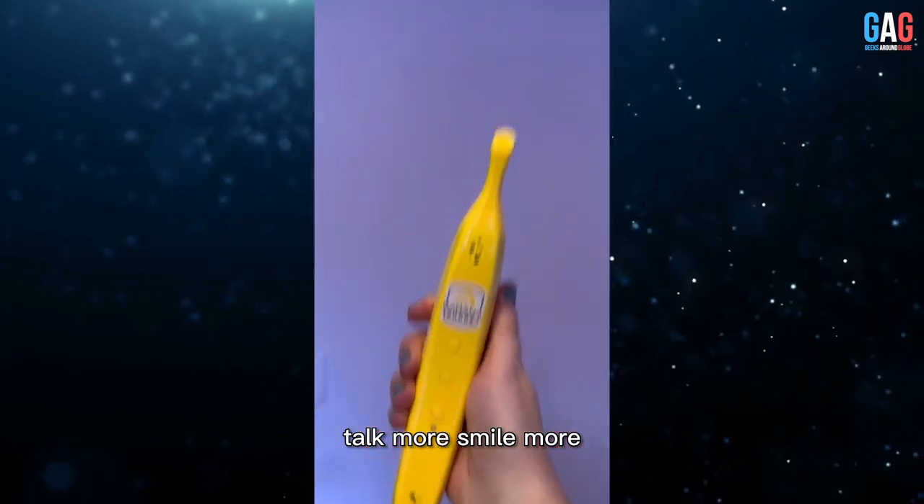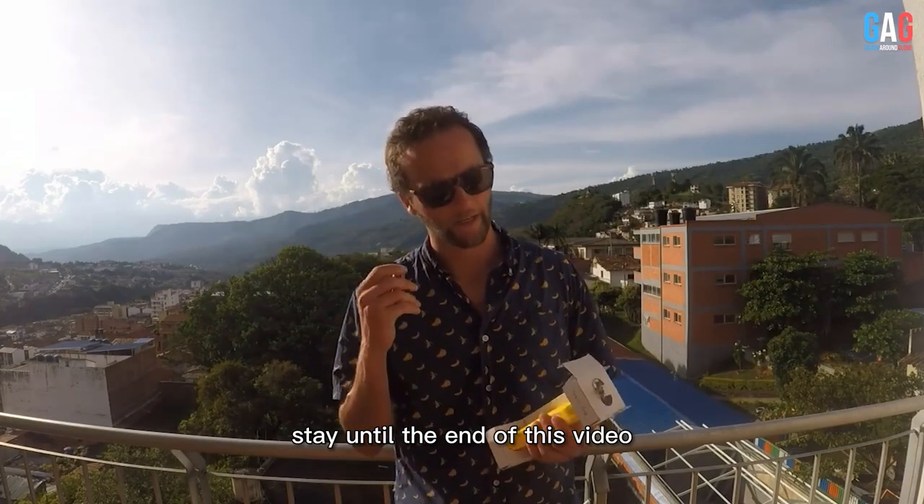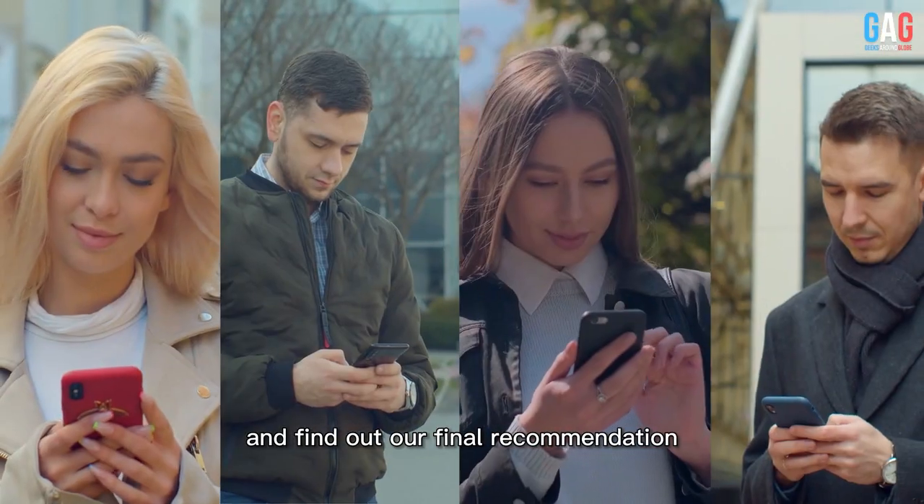Talk more, smile more, and save Gorillaz with the Banana Phone. Stay until the end of this video and find out our final recommendation.